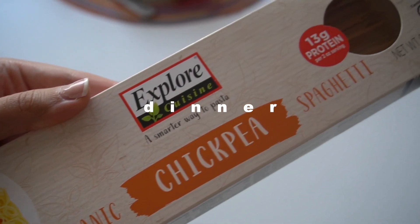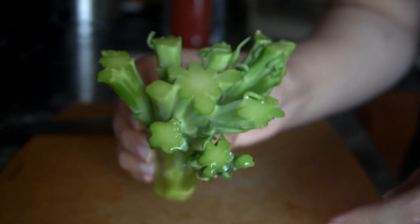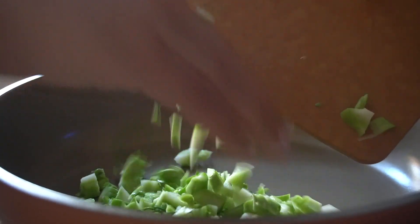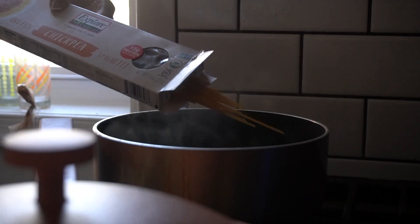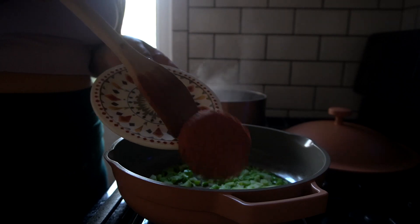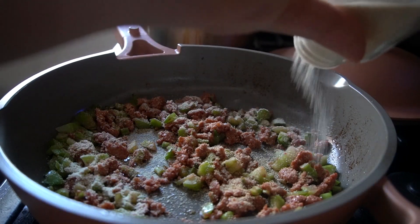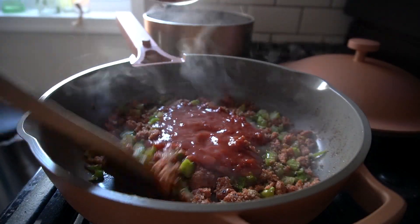Now it's dinner time! Tonight I'm making chickpea spaghetti noodles with marinara sauce and a Dr. Prager's veggie burger. I start by chopping up some broccoli stems — a lot of people don't know what to do with them, but they're a great way to reduce food waste. They're a little more bitter than the broccoli head so you want a nice sauce to mellow them out. After putting my chickpea noodles in boiling water, I mash up the Dr. Prager's burger with olive oil, garlic powder, and onion powder — the taste is most comparable to how I remember ground turkey, light and really enjoyable.